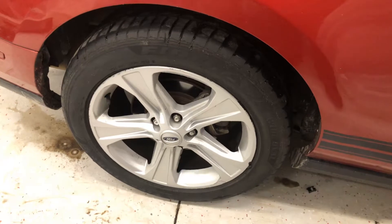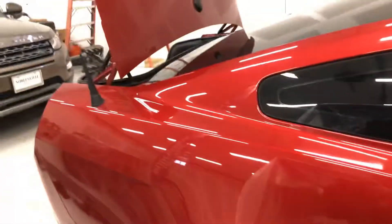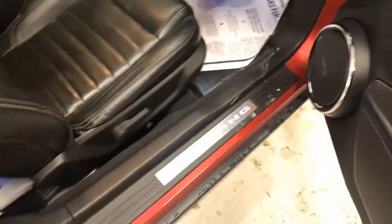Right rear wheel and tire — a little bit of rash, nothing terrible. Apologize, just a little dirt here that'll wipe off; it's nasty outside.